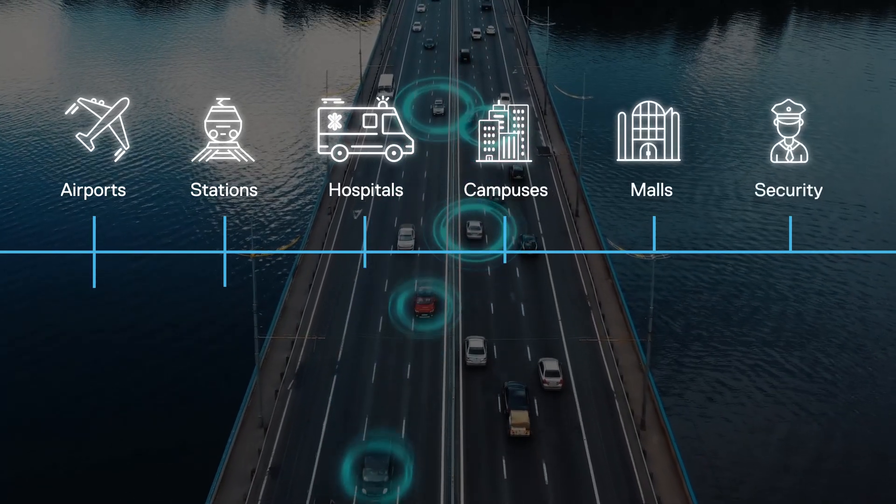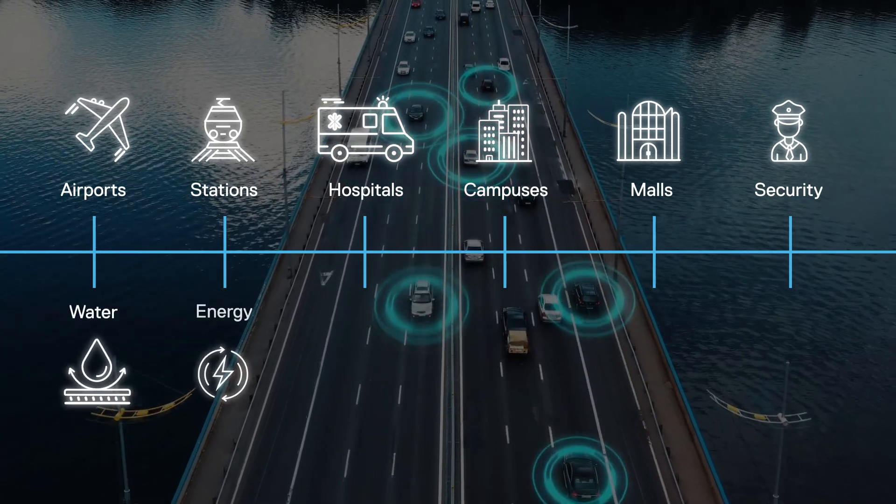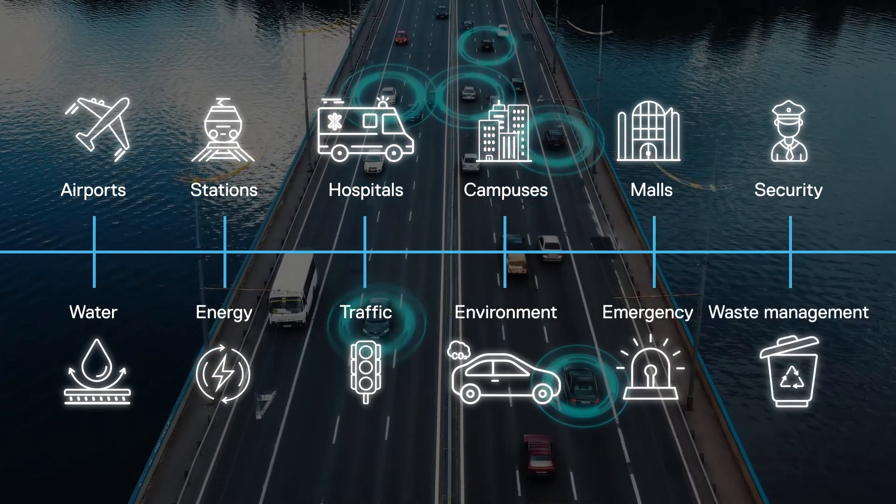Data also flows from malls and security, and from different domains, such as water supply system, energy, traffic, environment, emergency, and waste management.